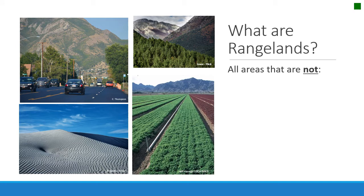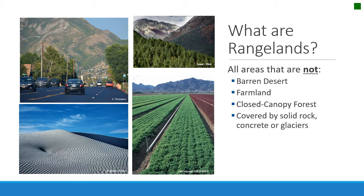It's often easier to describe rangelands as what they are not than what they are. Rangelands are not barren desert, farmland, closed canopy forest, or lands that are covered by rocks, concrete, or glaciers. So they're kind of the leftover ecosystems.